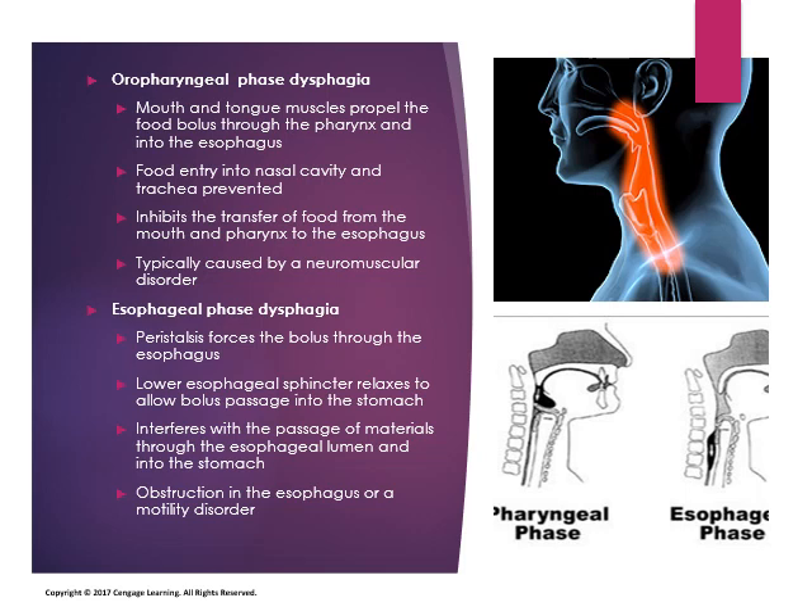Esophageal phase dysphagia refers to an interruption in peristalsis that moves a food bolus through the esophagus. It is characterized by an inability to pass materials through the esophageal lumen and into the stomach. This type of dysphagia can be caused by an obstruction in the esophagus or a motility disorder.